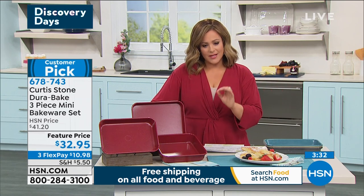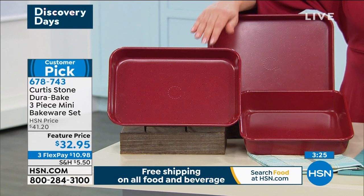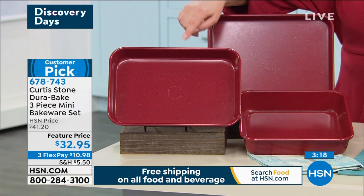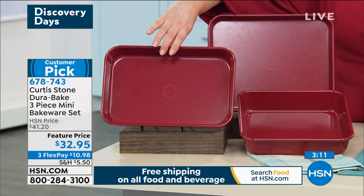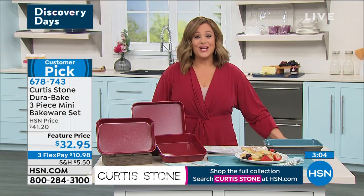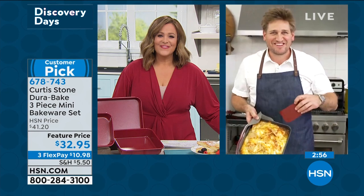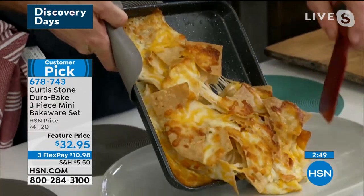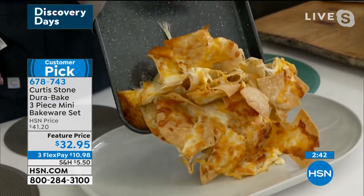A lot of people who live alone, or it's just you and your spouse, or you're cooking in a toaster oven or Chef's oven — this is the perfect size. When we first launched them it was a big sellout and they became a customer pick. Typically they're $41 for the set; today we have a little savings at $32.95. Red is the most popular. These are carbon steel with non-stick all the way around — easy cleanup, they look new for longer. Item number 678-743.